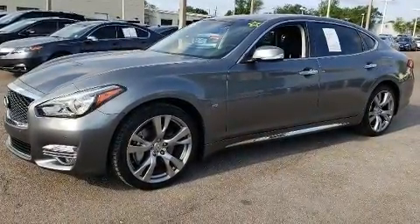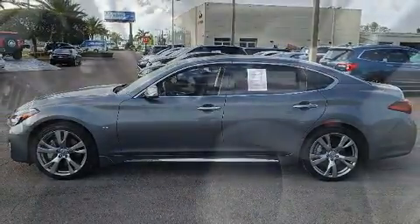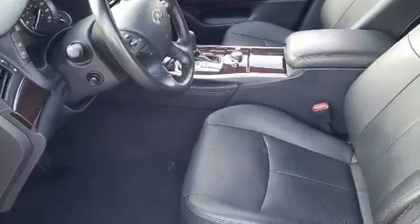Infiniti infused the interior with top shelf amenities such as a built-in garage door transmitter, an automatic dimming rear-view mirror, turn signal indicator mirrors, and air conditioning.